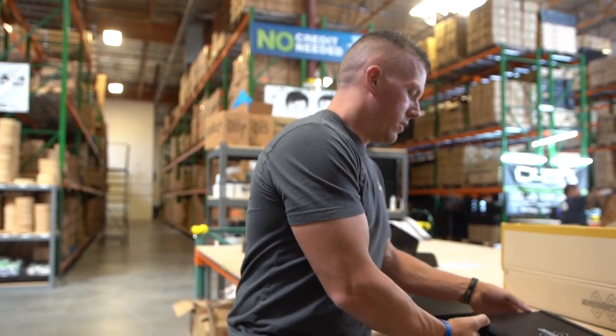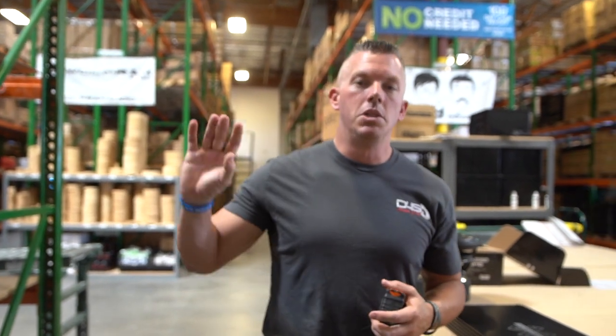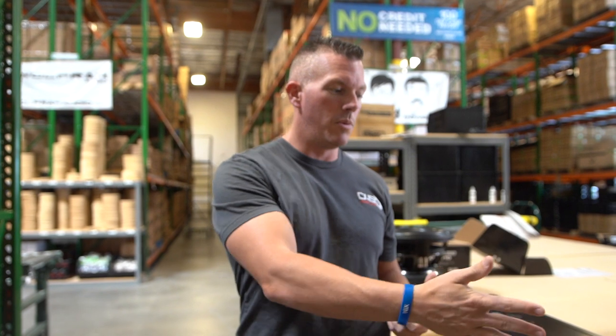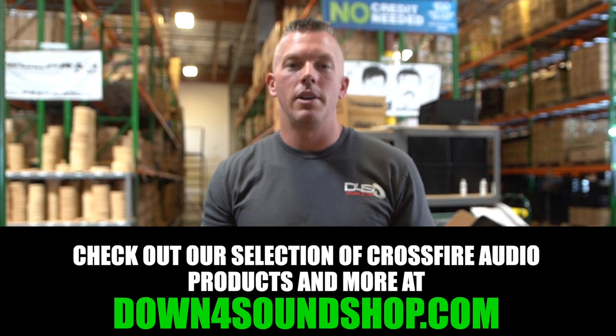So that's our little tour of Crossfire Car Audio here at Downpour Sound. We obviously have a ton more product in stock, but I wanted to give you a glimpse of the six or seven items we have on the table. Need anything Crossfire, be sure to hit us up at downpoursoundshop.com.